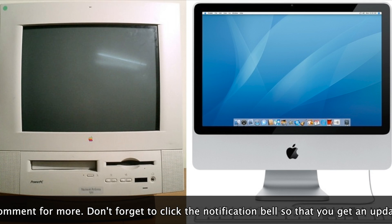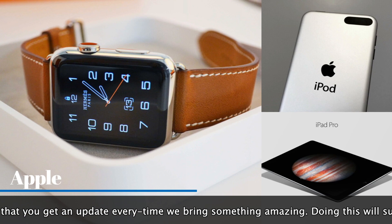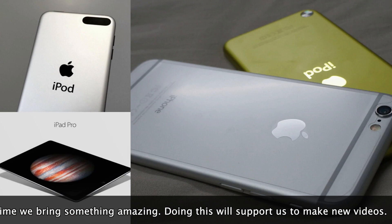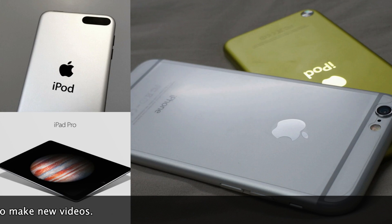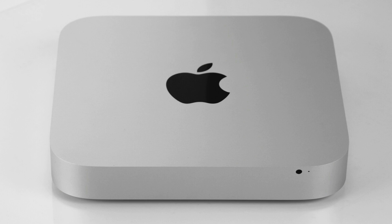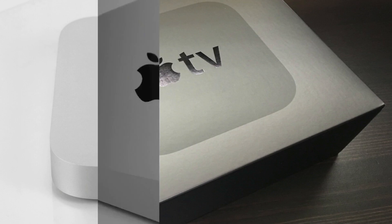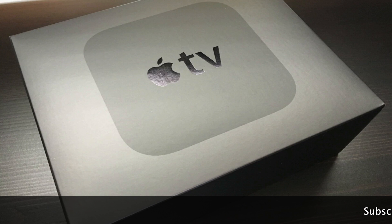He came up with the idea of a monochrome logo that could go with the new design of iMac. The final design was approved by Steve Jobs and since then, the logo has been a part of Apple products. Today, it is one of the most recognized logos in the world and an integral part of Apple's brand identity.